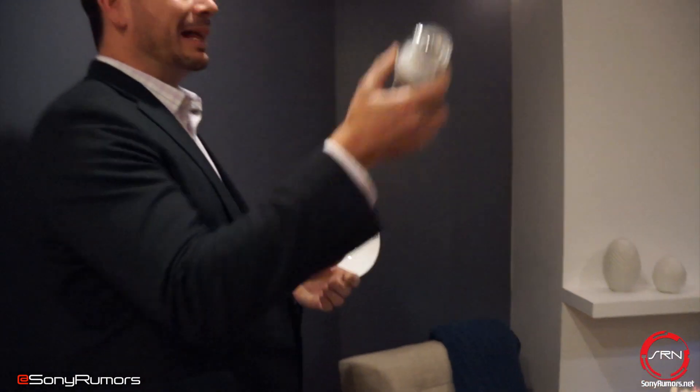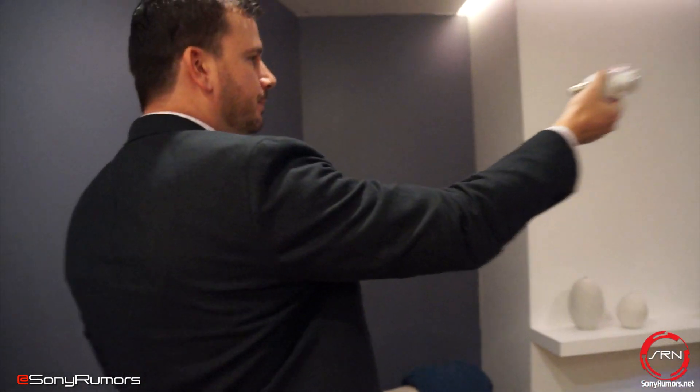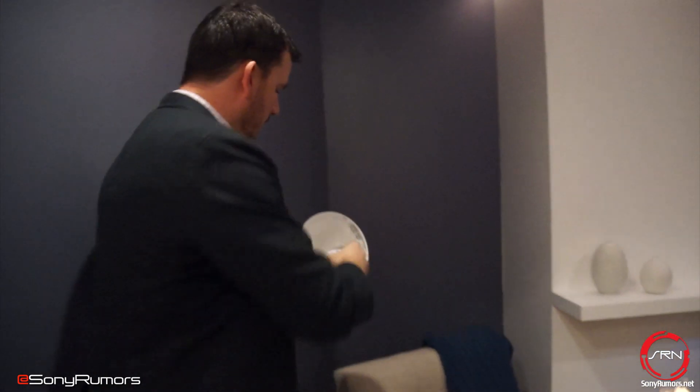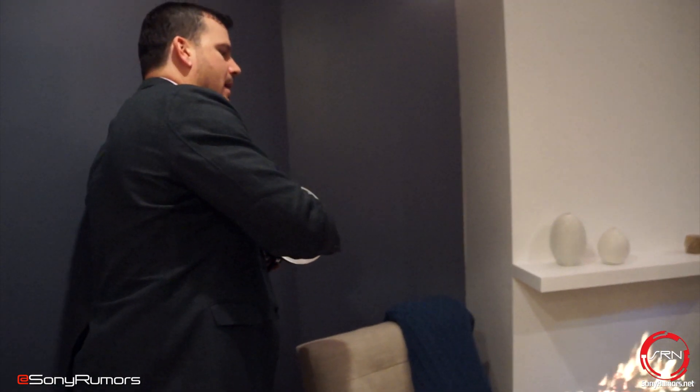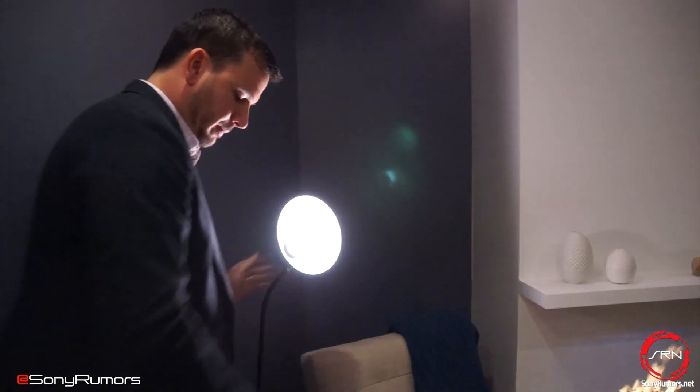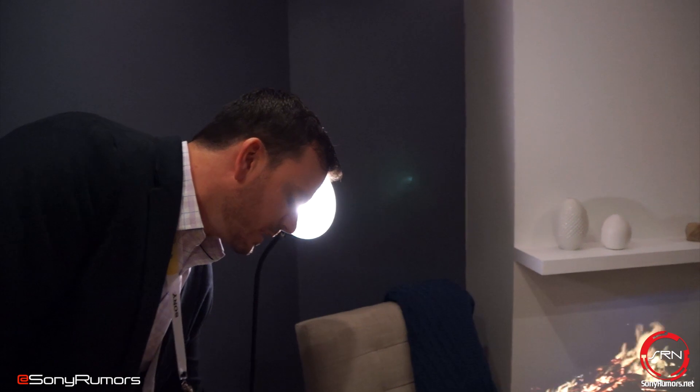Next up is our LED bulb speaker. It's easy to install, easy to set up, easy to connect to any portable device, and it's powered by Sony's audio technology.